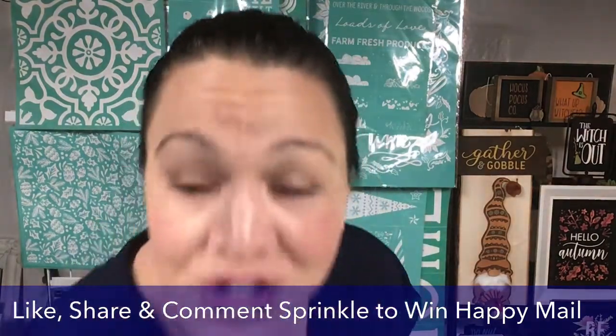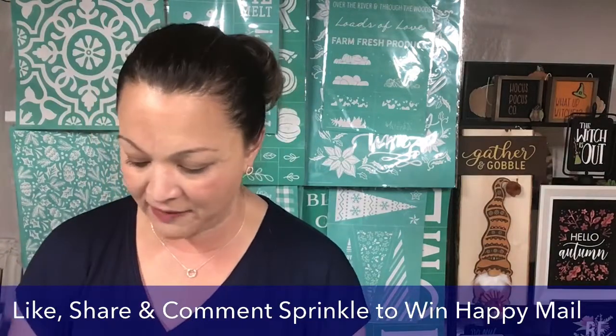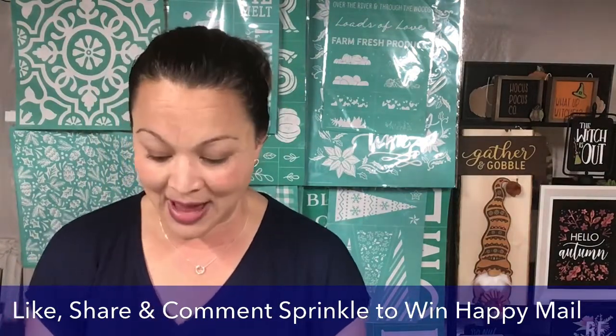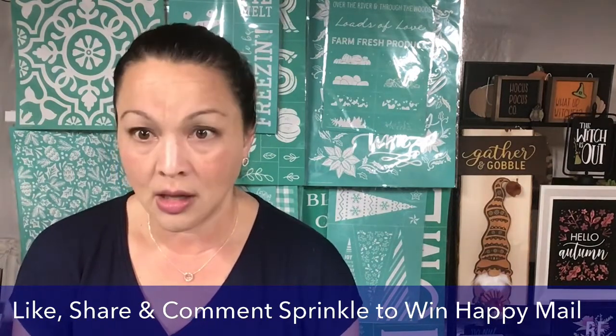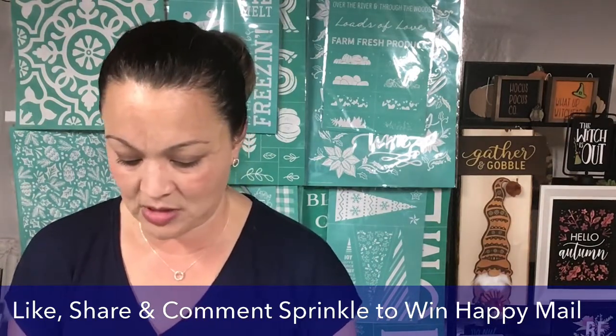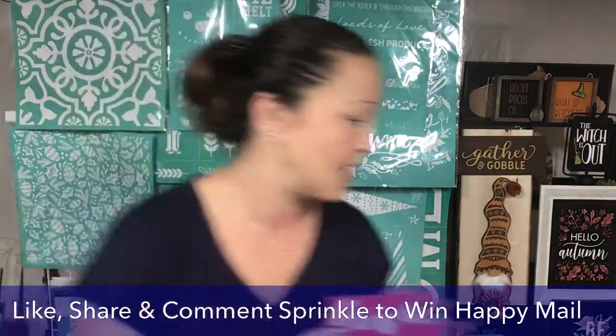So what is sprinkling? Sprinkling means that you are S-H-A-R-E. I've already added the first three in here. Once a week I will draw a name out of here and they will get some happy mail. You never know what it's going to be — it's in my little love box.